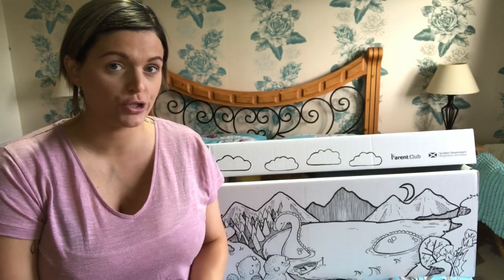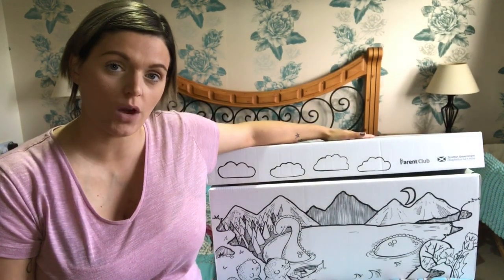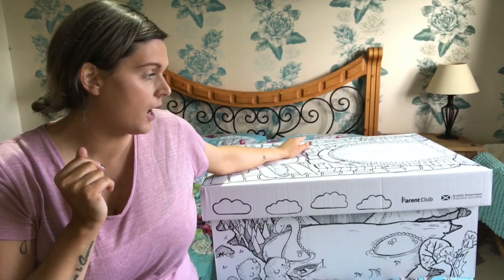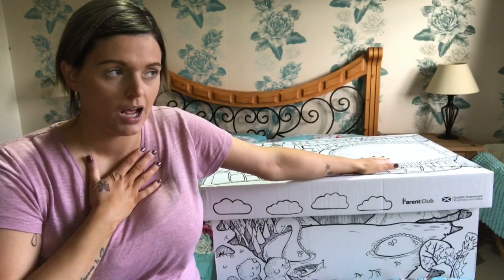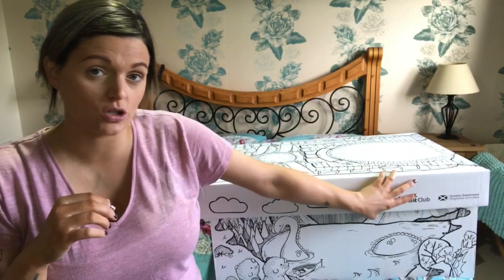Hey guys, welcome back to my channel. If you don't know me already, I'm Debbie. I've got three kids - Stevie, Quinn, and Jackson - and we've got baby number four due in February 2018. I just received my Scottish government baby box today, so I thought I would show you what is in my box. I got a big huge box this morning and I was thinking to myself, what is that? I've not ordered anything, and then I remembered that I signed up to get the Scottish baby box.